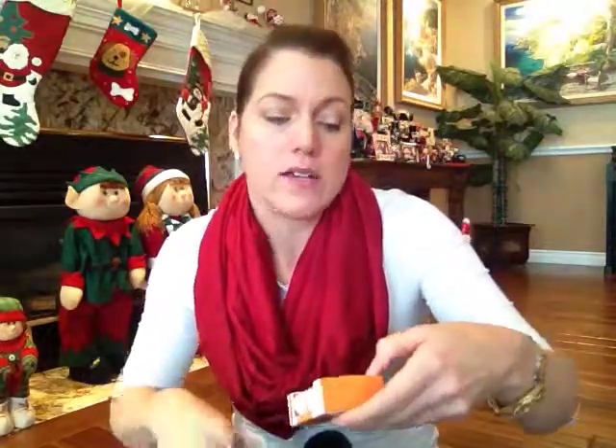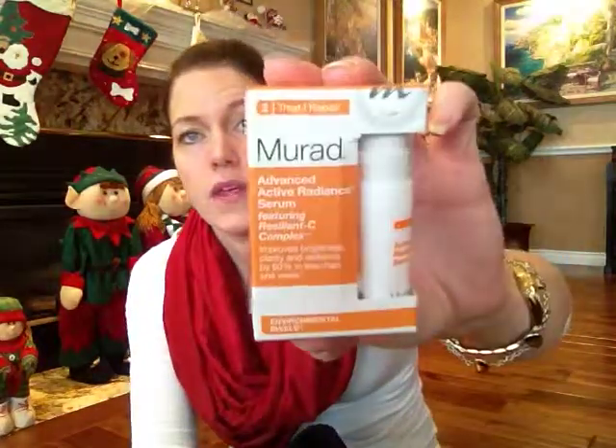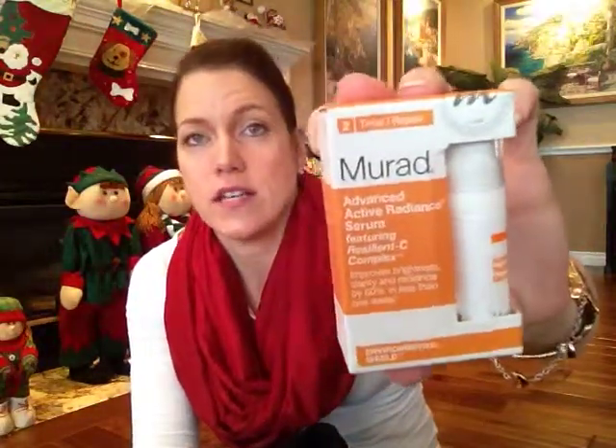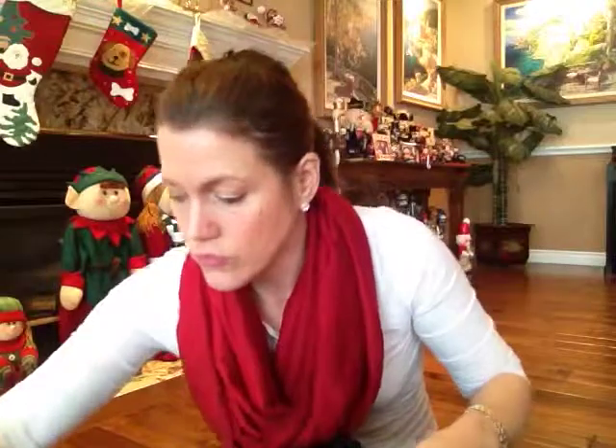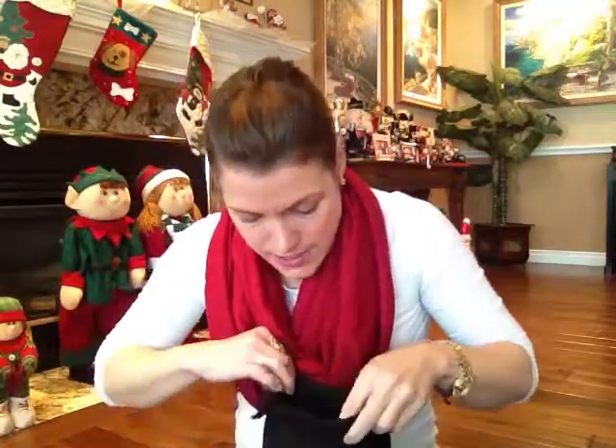We also got by Murad — it's an advanced active radiance serum featuring resilient C complex. It's supposed to improve brightness, clarity and radiance by sixty percent in less than one week. Murad is a good product. I've had different products by Murad and I do like their things. This is like a sample of that.